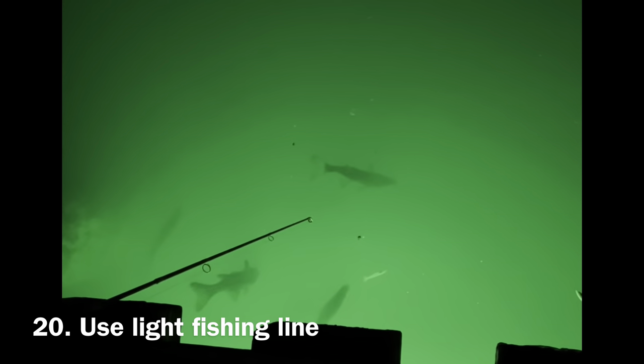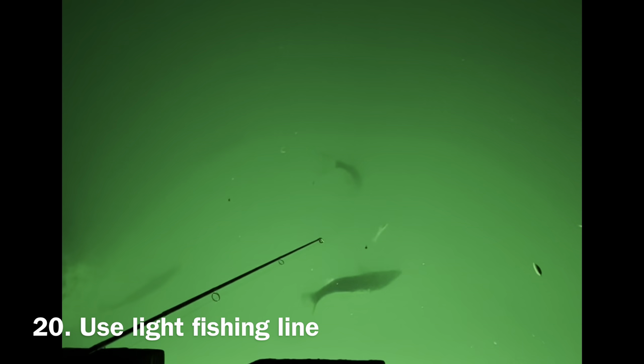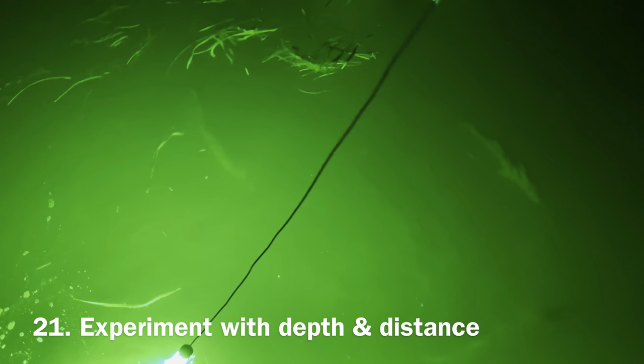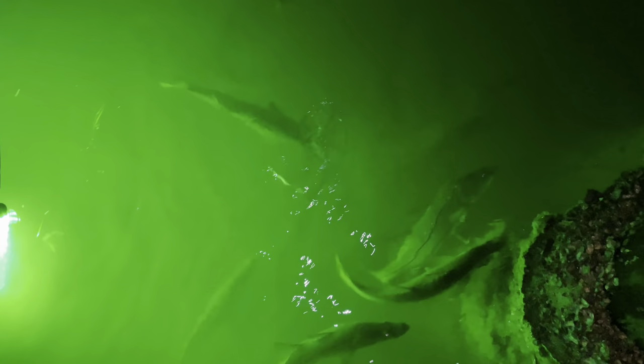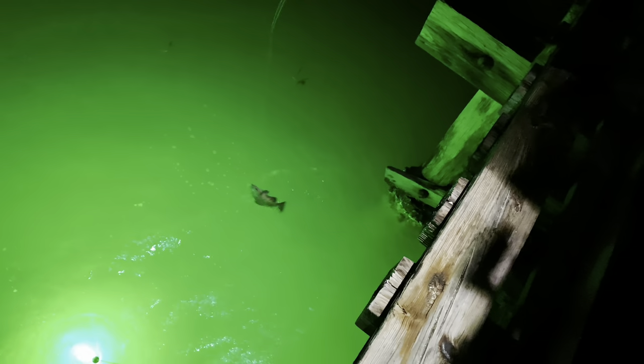Number twenty. Use lighter tackle than you normally would. LED light illuminates everything around it, and fish can easily see a heavier line — they won't touch it. Number twenty-one. Experiment and try different depth and distance from the light. Some predators like to eat right in the open light; some lurk on the bottom and attack from the darkness. Try fishing inside the light sphere, right on the outer edge, and further away from the light.